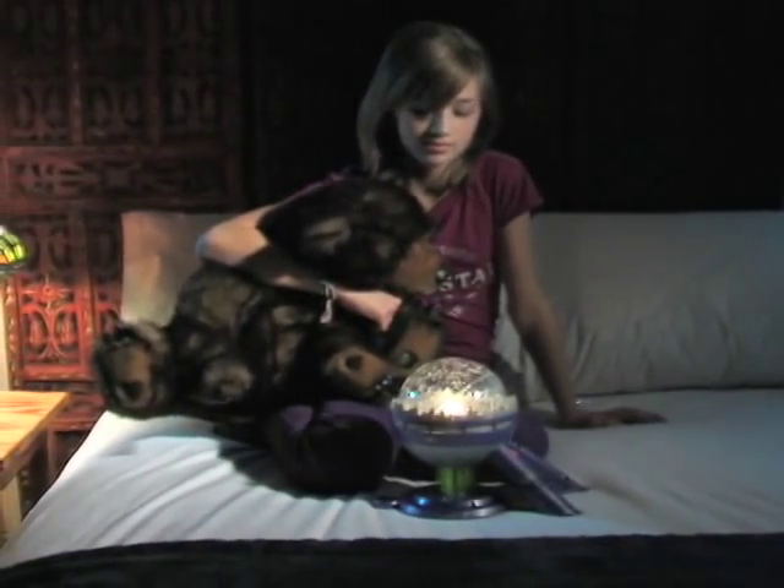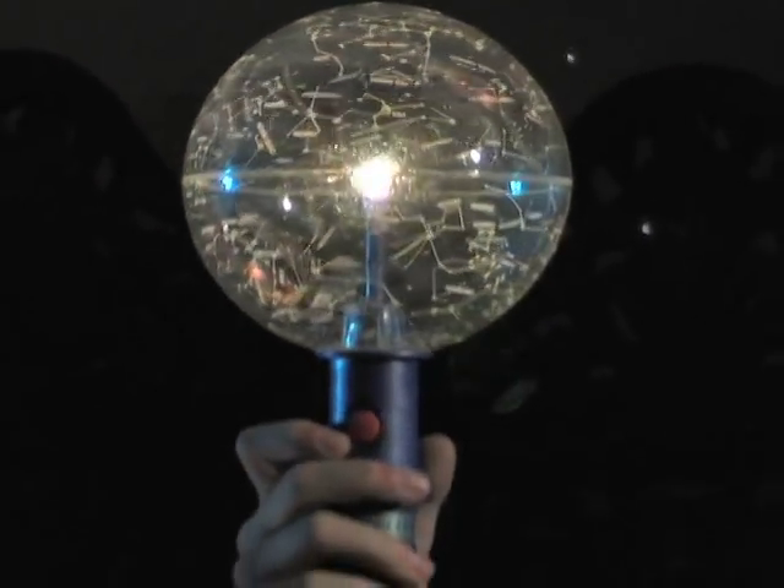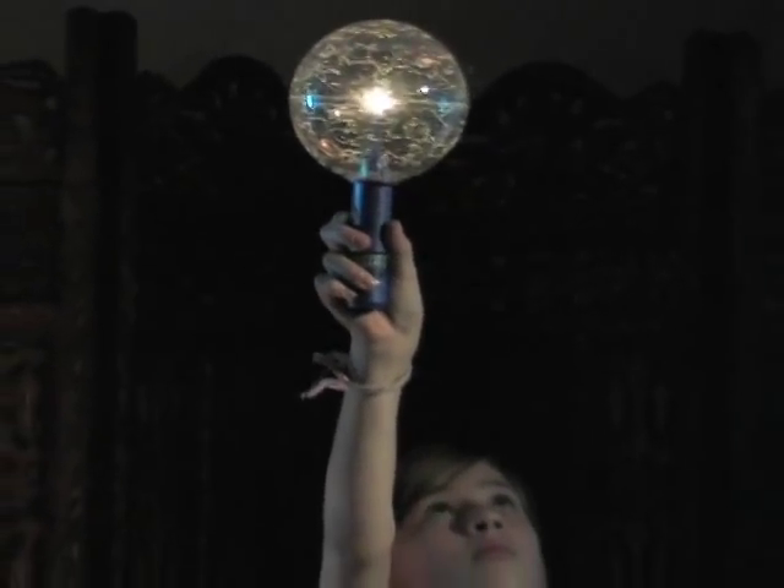Hours of educational fun are in store for any student stargazer. You'd give your kids the moon — order the Star Theater Planetarium today and give them the universe.